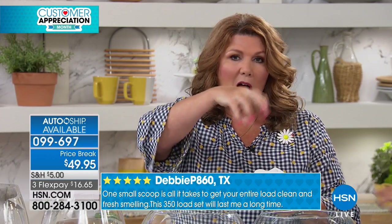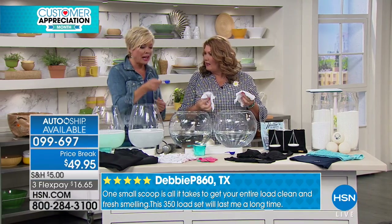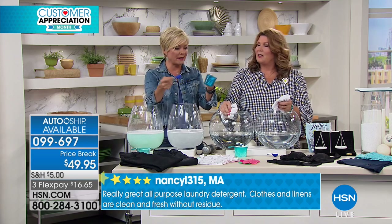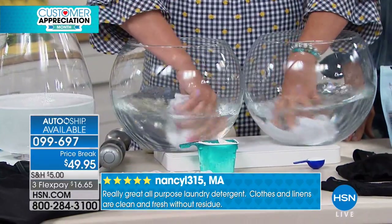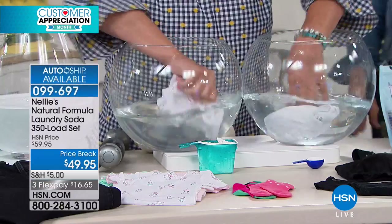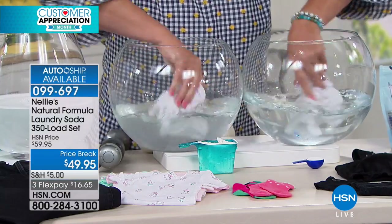If you put a scoop of other powder in the dispenser, you go back after the cycle is done and open up that drawer — it's a mess. But look, this is all you use: a little itty-bitty teaspoon, not a huge scoop full that you're wasting. You're not paying for overpriced expensive water, because if you're using the liquids, what a racket — overpriced expensive water is what you're paying for with liquids.